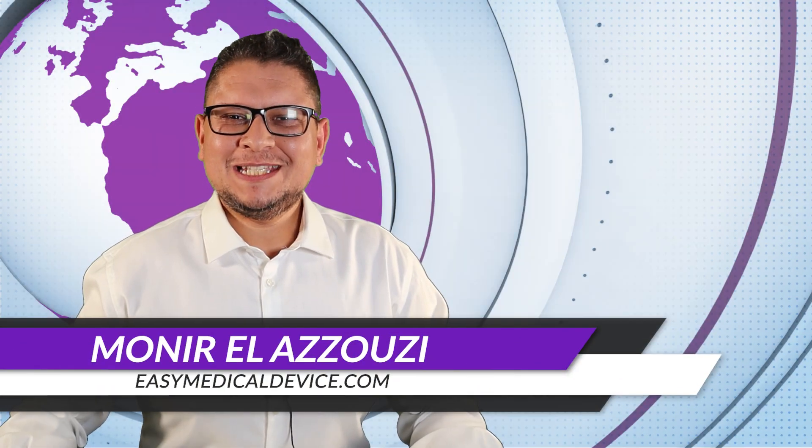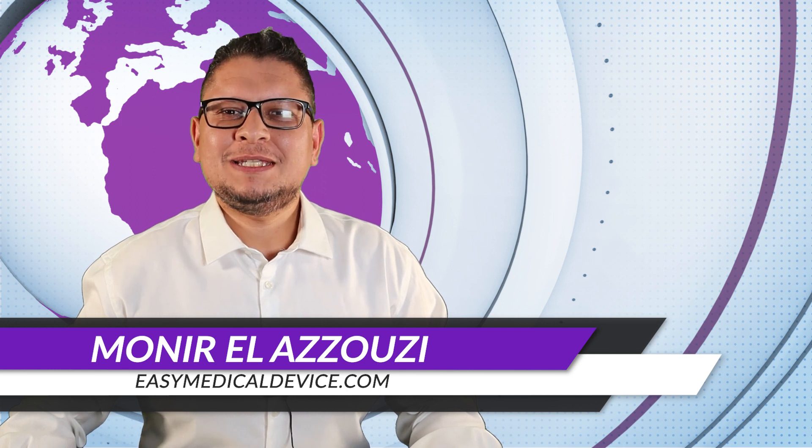Welcome to the Medical Device Made Easy podcast. Here is Mounir Al-Azouzi from easymedicaldevice.com and today we'll talk about the November update 2022.